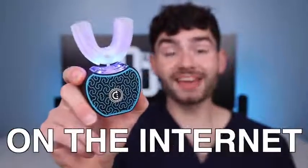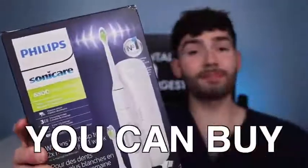This is the worst rated toothbrush you can buy on the internet. So let's find out if it will clean my stained tea and then compare it to the best toothbrush you can buy on Amazon.